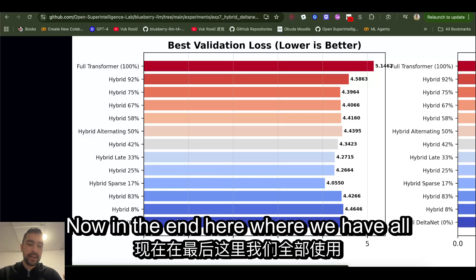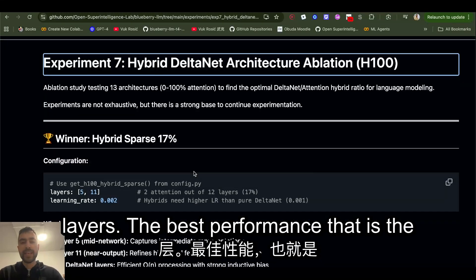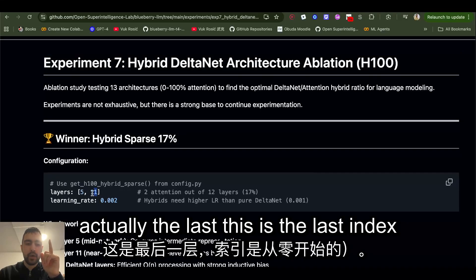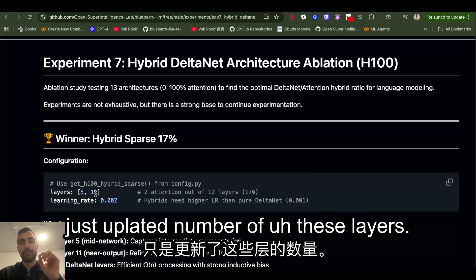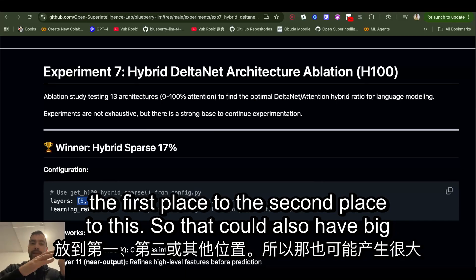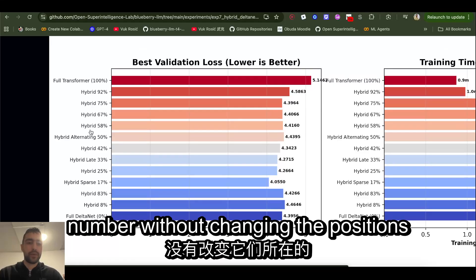In the end, where we have all linear layers, it's maybe too weak — it's not as good as having some full self-attention transformer layers. The best performance and fastest training was achieved by this configuration: 12 layers total, where layer number five and eleven are transformer and others are gated delta net. In this experiment I just ablated the number of these layers — I didn't try changing their positions, like putting transformer layers first or second, which could also have a big influence.